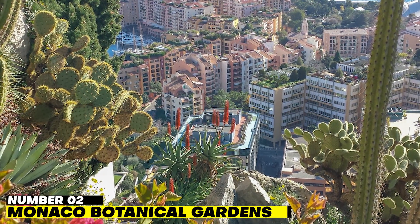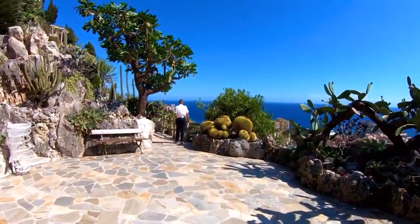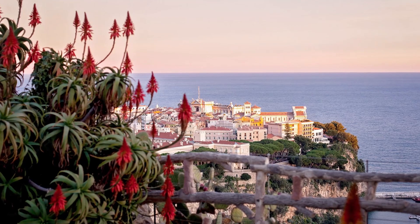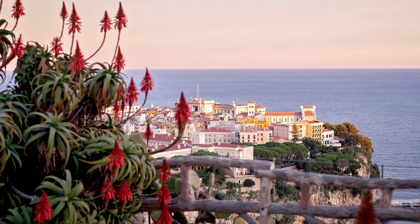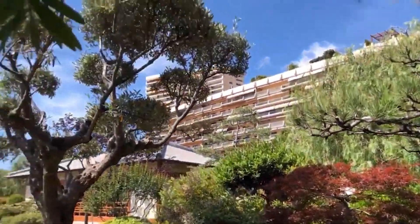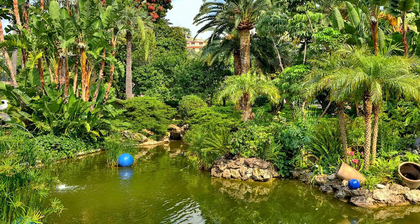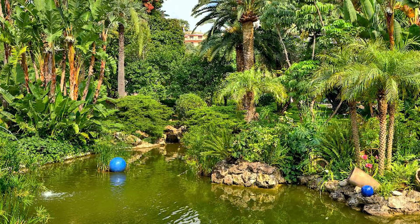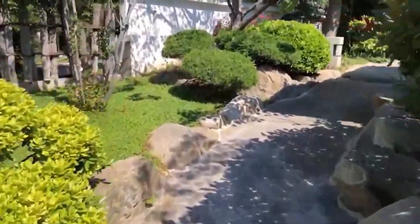Number 2: Monaco Botanical Gardens. Regardless of the name you know it by, this landmark deserves to be high on your list of priorities. From the top, you may access a special display of cacti and succulents with impressive views. The garden is dedicated primarily to plants with water-storing tissues, which have been brought in from all across the globe. The garden is a whopping one hectare in size, and it is home to a wide variety of plants adapted to the local environment.